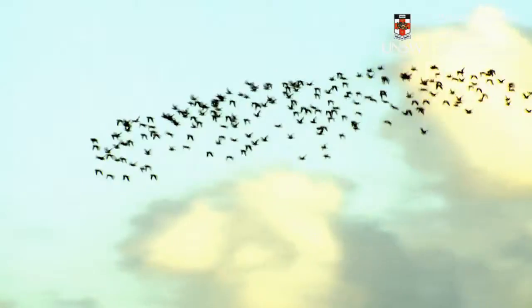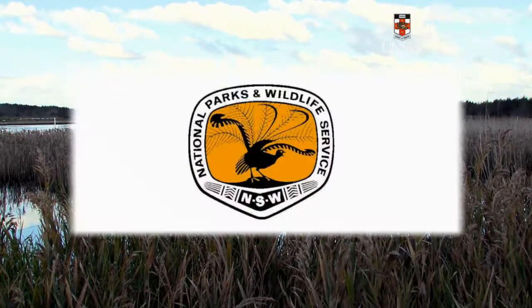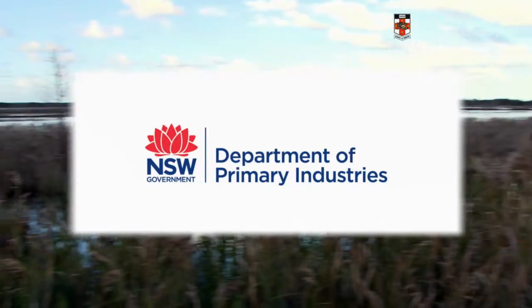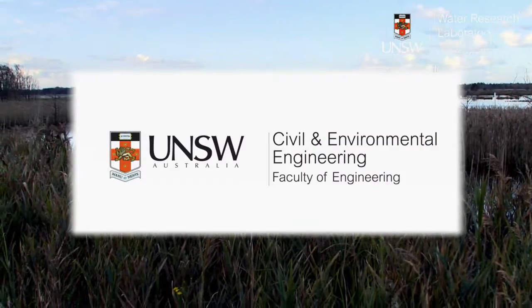It's just a fantastic project to be able to enhance conservation at a global level by a local project. The Tomago project showcases world's best practice for wetland restoration, able to be replicated across Australia.